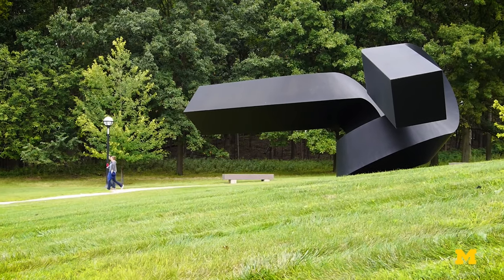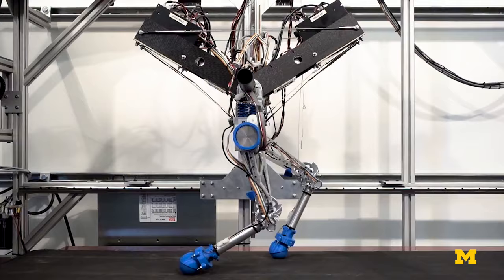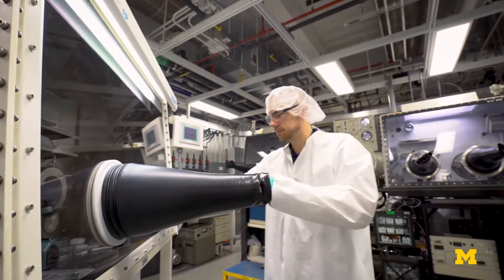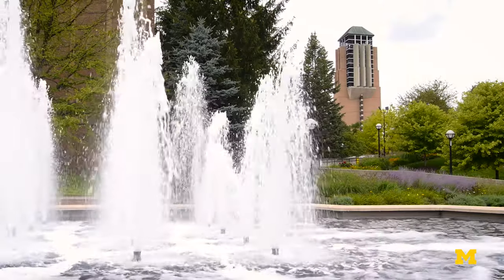Thank you so much for watching. Whether you're exploring the cutting edge of research, solving giant Rubik's cubes, or just studying at the Dude, this is just a small sample of what we have to offer. We hope to see you on campus soon. Go Blue!